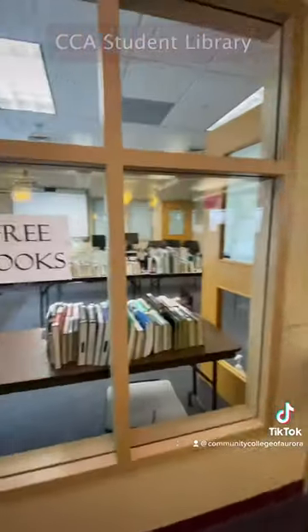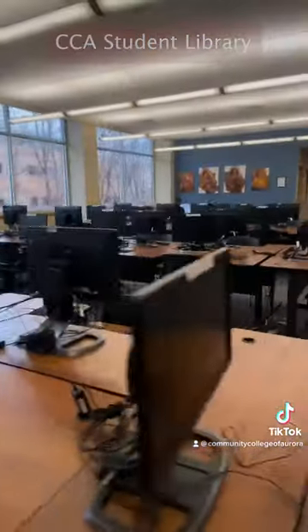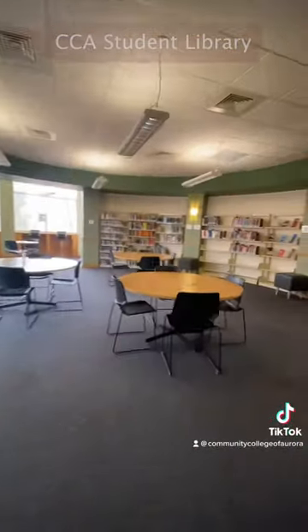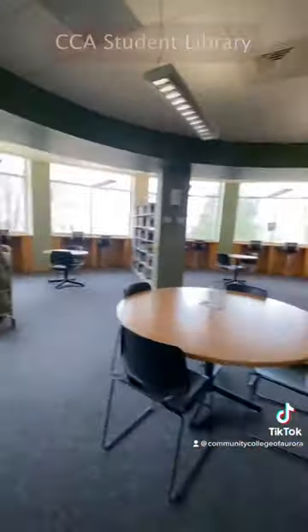And finally, grab a free book at our library. Look at some art, and enjoy your morning coffee as you overlook the campus while studying or reading.